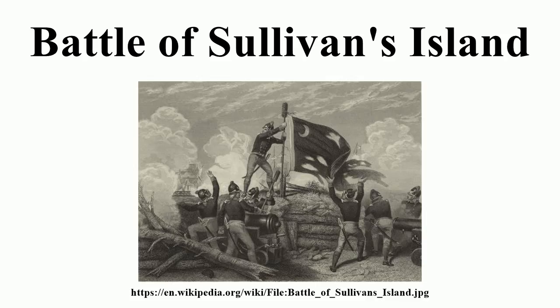Moultrie saw Sullivan's Island, a sandy spit of land at the entrance to Charleston Harbor extending north about four miles long and a few hundred yards wide, as a place well suited to build a fort that could protect the entrance from intruding enemy warships. A large vessel sailing into Charleston first had to cross Charleston Bar, a series of submerged shoals lying about eight miles southeast of the city, and then pass by the southern end of Sullivan's Island as it entered the channel to the inner harbor.